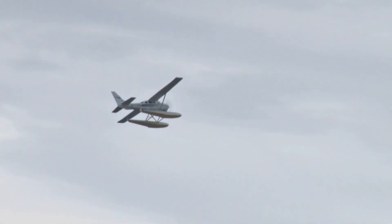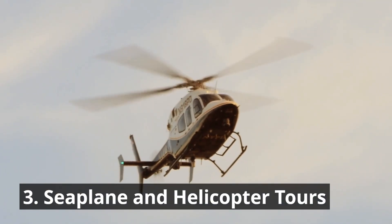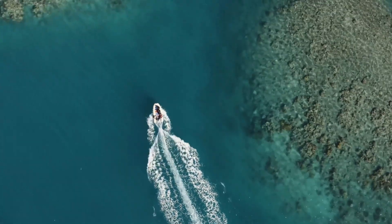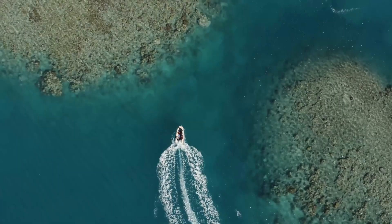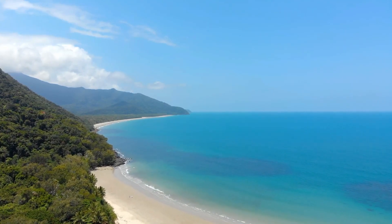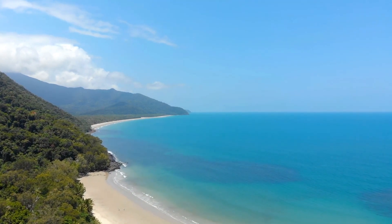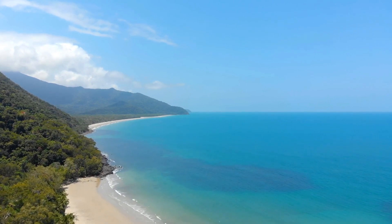3. Seaplane and Helicopter Tours. To truly appreciate the grandeur and scale of the Great Barrier Reef, take to the skies on a seaplane or helicopter tour. Soar above the azure waters and witness the reef's intricate patterns and stunning colors from a bird's eye perspective. These scenic flights provide breathtaking photo opportunities and a unique understanding of the reef's vastness, revealing the contrast between shallow reefs and deep-sea trenches.